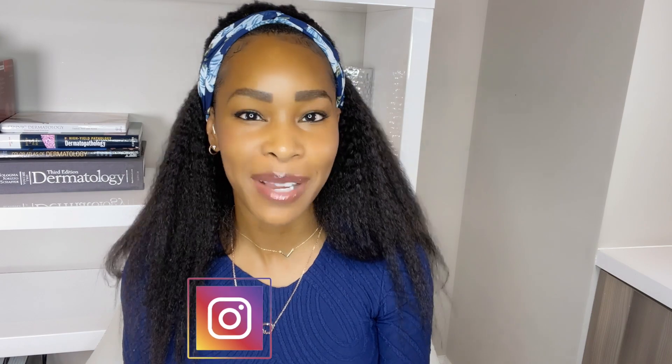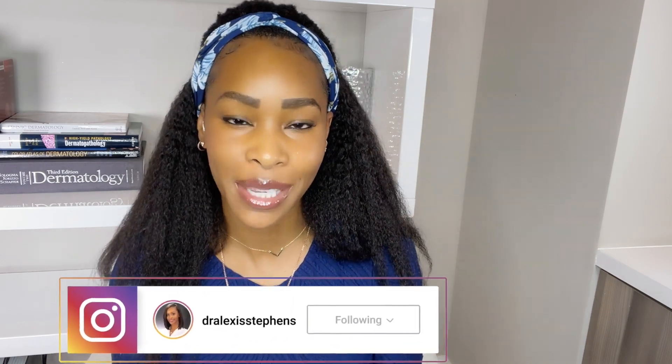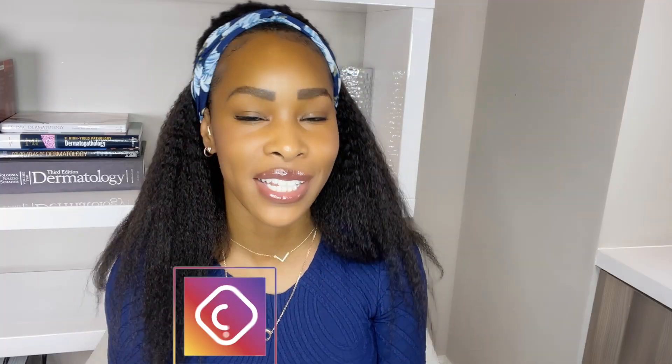For anyone new here, hello. I'm Dr. Alexis. I'm a board-certified dermatologist. I have a background in cosmetic chemistry, and I take all of my knowledge and deliver it to you so that you can make the best skincare decisions — one of which should be not putting olive oil on your face.